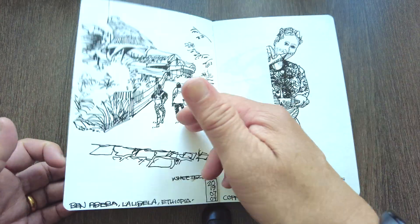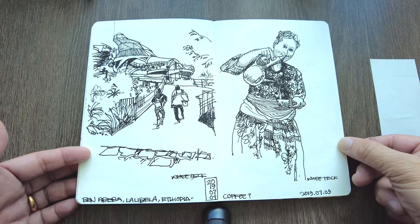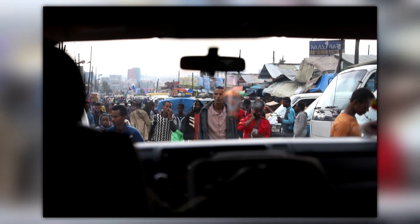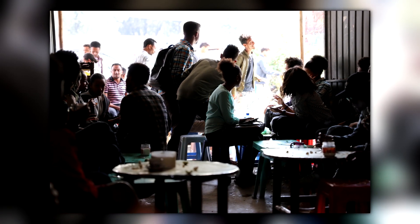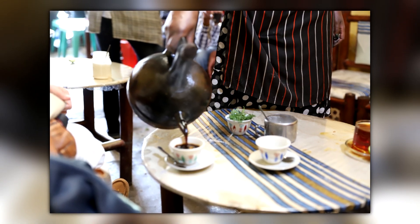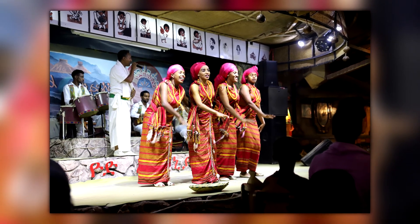Then we went to Ethiopia — this is our Ethiopian leg. Before I move on to Lalibela, which was the main aim of going to Ethiopia, I'll show you some of the things we did in Addis Ababa. We took a day tour of Addis Ababa, saw the city, the museum, and had Ethiopian coffee — of course, as you know, Ethiopia is where coffee originates. Ethiopia clearly loves their singing and their dancing and we were really enjoying the show.